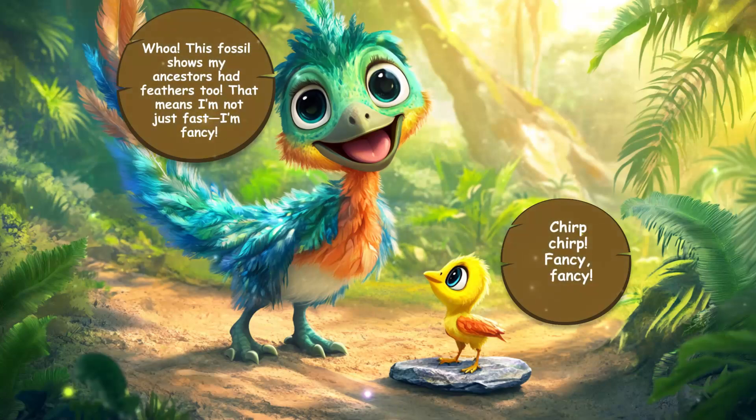Whoa! This fossil shows my ancestors had feathers too. That means I'm not just fast — I'm fancy!